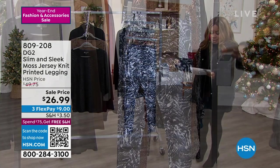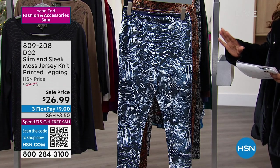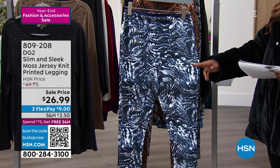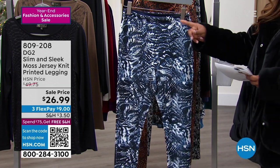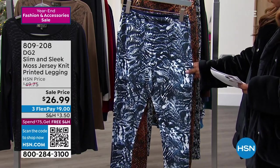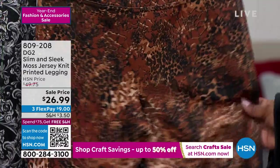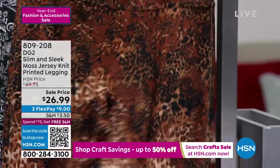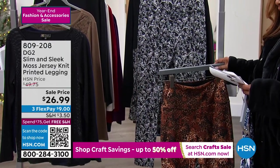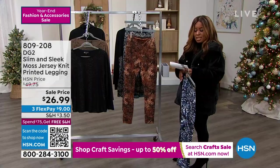Let's talk about these great leggings. These are our Slim and Sleek Moss Jersey Knit Printed Leggings. We've got three different choices: the first is going to be our navy zebra. We also have the espresso leopard — how sexy is that? And finally, the black baroque. This one has an inseam of 27 and a half inches and it is a stretch jersey knit.